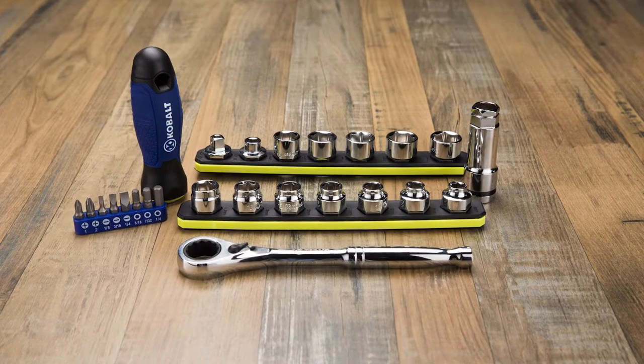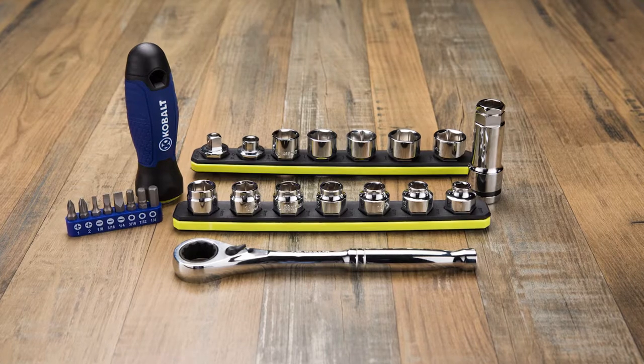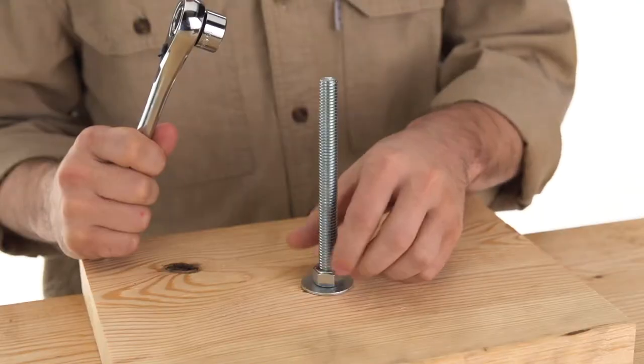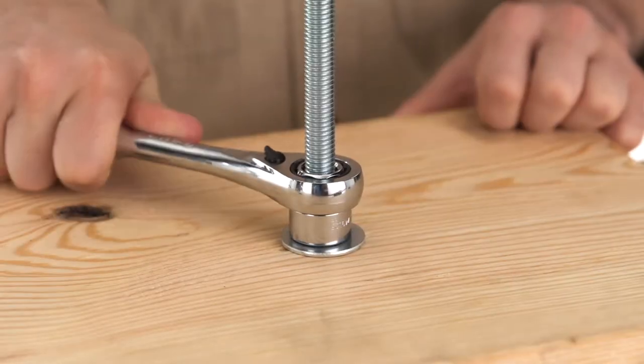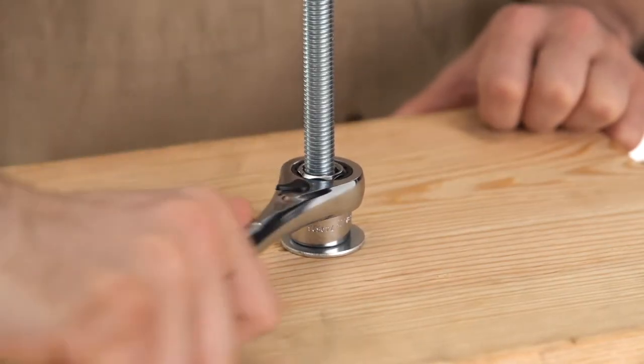Work easily in tight spaces with this Cobalt Extreme Access 25-Piece Socket Set. The specialized pass-through design means you can work over extended bolts and fasteners that deep sockets can't reach.